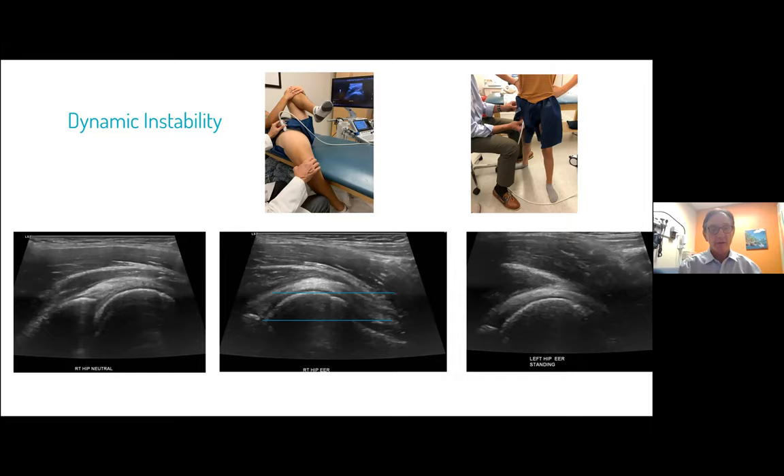Dynamic instability is a really interesting topic. About 10 years ago, working with Mike Millis during rounds, he asked what we could do to figure out this micro instability thing. He kept talking about the apprehension position, so I sat down and said let's just see what happens. In the neutral position, this is what you see — this is the actual case. There's the tip of the acetabulum, and the femur head is just slightly above it. But when we put him into extension and external rotation, he popped up about 10 millimeters, which seems more than we typically see, though no one knows exactly what the numbers are yet.